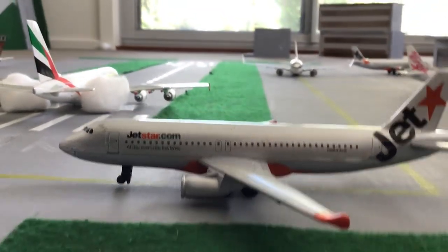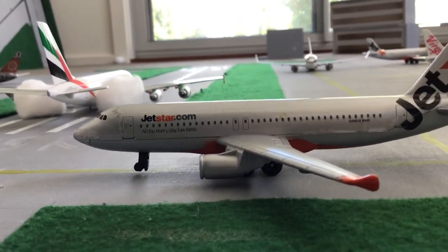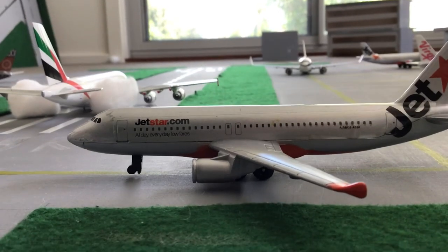Next plane, we have a Jetstar A320 heading out to Brisbane. It's holding short of the runway waiting for a plane that just landed.